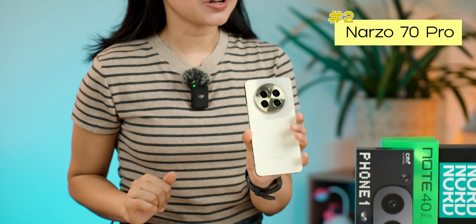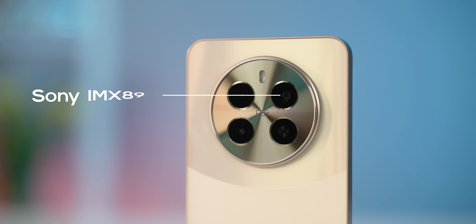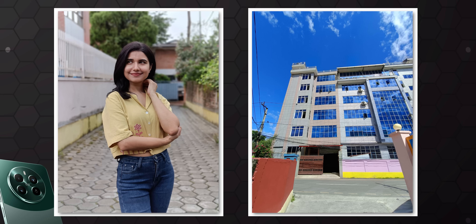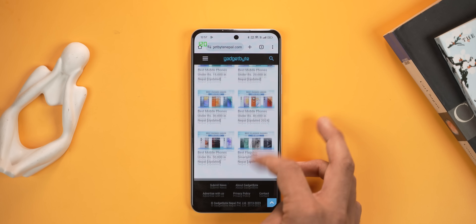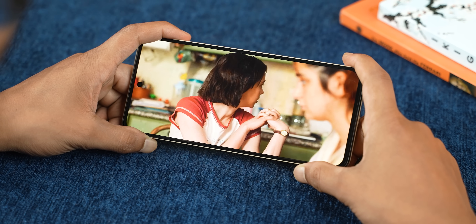In our list, the number 2 is the NARZO 70 Pro. This phone is Rs. 34,000 and has 8GB RAM and 256GB storage variant. It offers great value for money. This phone has the best camera quality in our list — it has a Sony IMX 890 sensor. There is also an ultra-wide-angle lens. If there is a 2x portrait option, you can use that option on this phone. The display has vivid color output, 120Hz refresh rate, and HDR10 Plus certification. There are also stereo speakers.